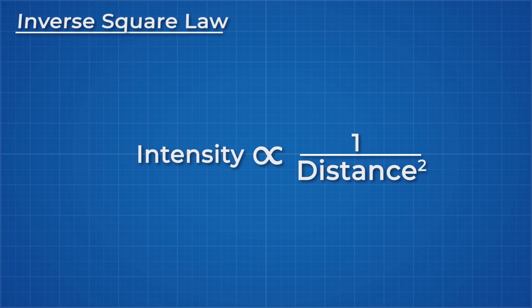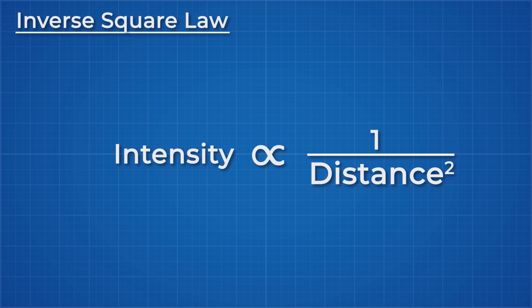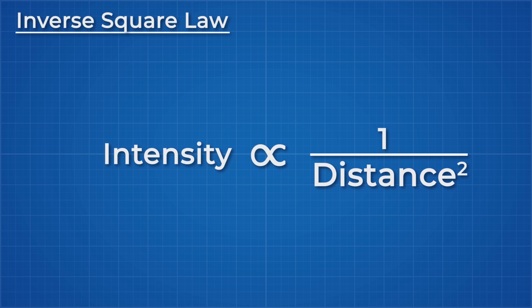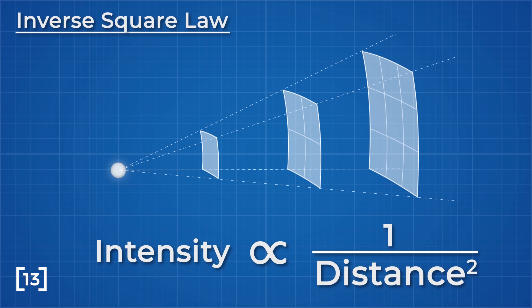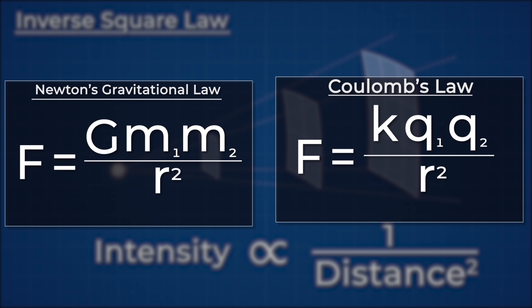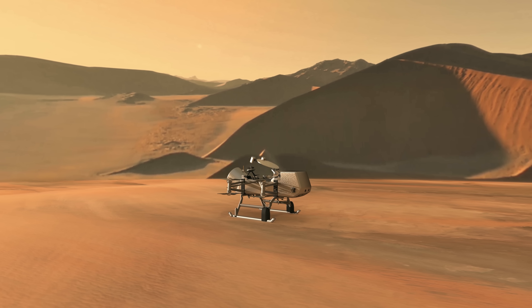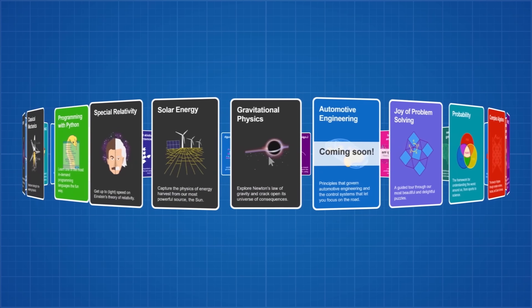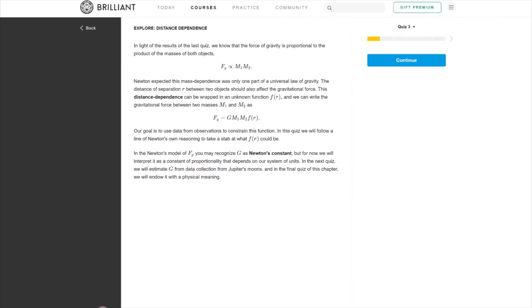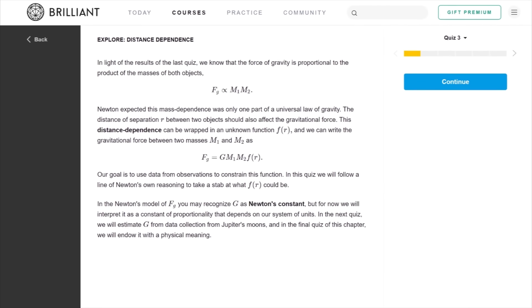You may have noticed that I mentioned the inverse square law but did not fully explain it. This is a law that applies to a huge number of physical properties, and it simply states that the intensity of a point source of energy will decrease with the square of the distance away from it. This applies to gravity, electric fields and radiation, like Dragonfly trying to send radio waves back to Earth.